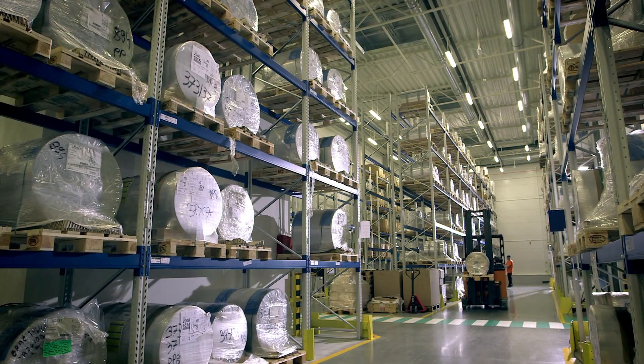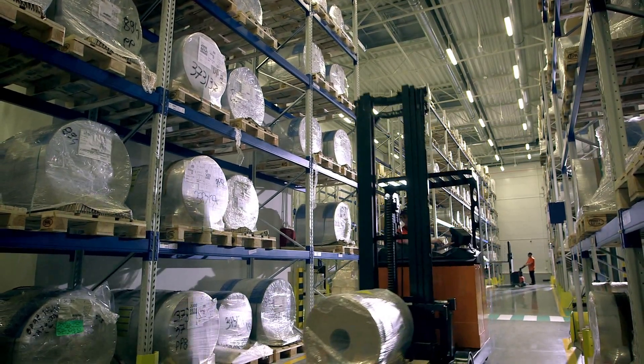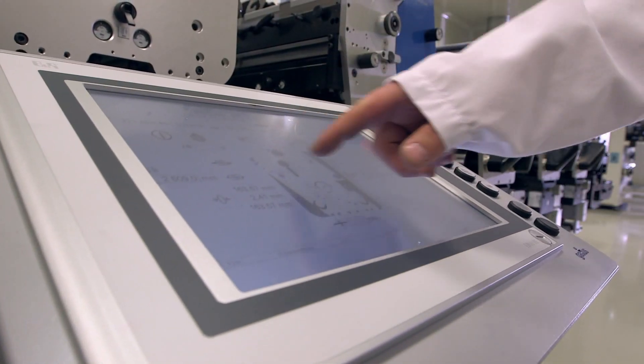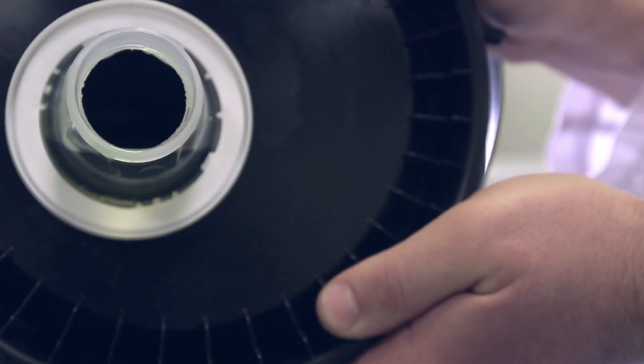Our products are mainly aluminum lids for the food industry, cosmetic pouches, Doy Packs for the chemical industry, and blisters for the pharmaceutical market. We are the only company in Central and Eastern Europe that has a Class D clean room where pharmaceutical blister packs are produced.